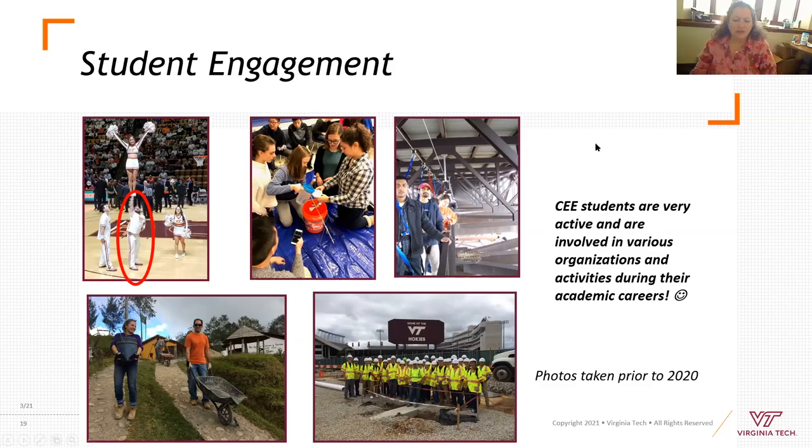Students are doing all kinds of things beyond civil engineering — intramural sports, religious organizations. One year we had a light winter and the ski team trucked in snow to make jumps on the drill field. There are all kinds of ways to engage on this campus.